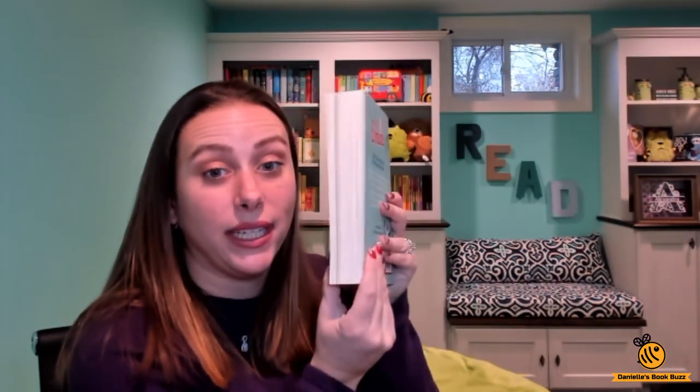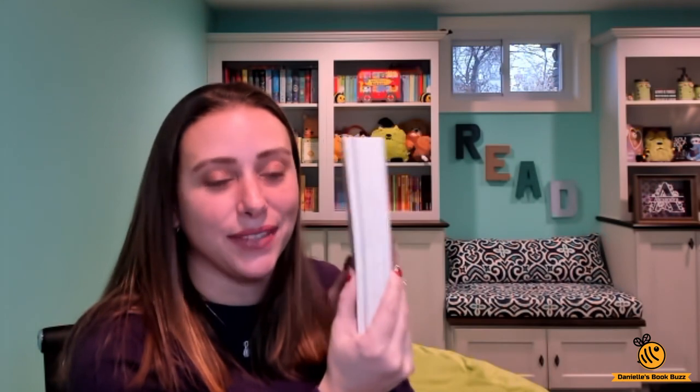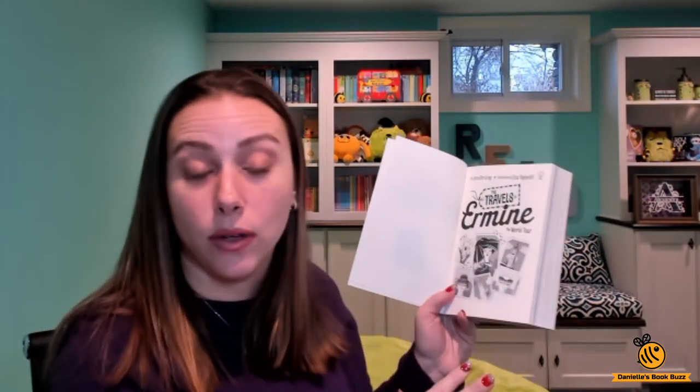So this is a really nice thick book. It's designed for ages 7 and up but don't get intimidated with the size of it. It is about 500 pages but it's not just one continuous chapter book — there are actually three books within the one book. Ehrmine travels to different places and there are three stories of where she went.